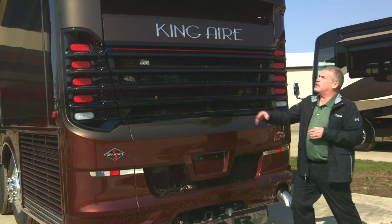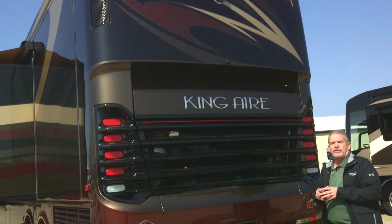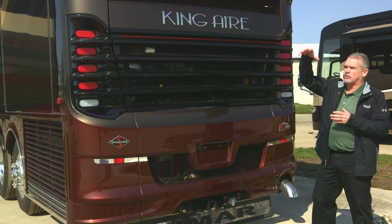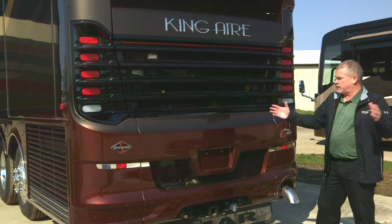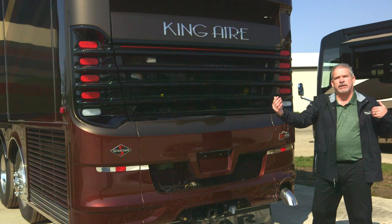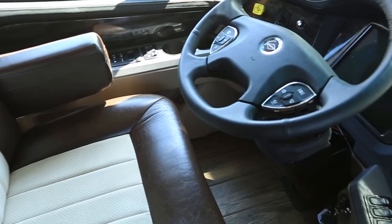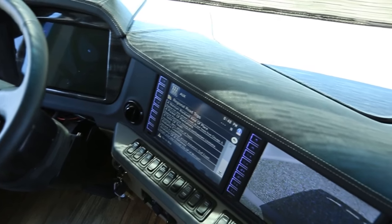One of the new things this year is this camera right here — it has a 360 panoramic view of the coach. Sitting at the driver's seat, it almost looks like you have a camera 20 or 30 feet above the coach, and you can see two lanes on either side and 15 to 20 feet in front of and behind the coach. It's a really neat new feature you can set up on the completely new digital dash.